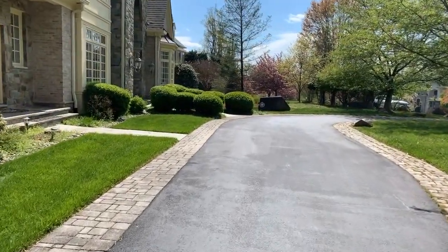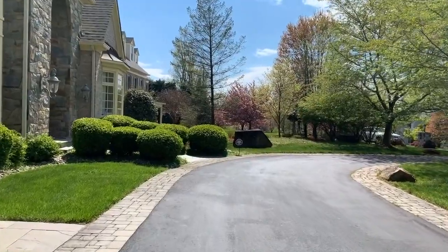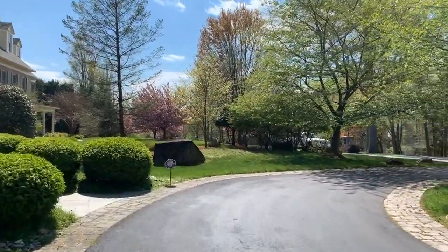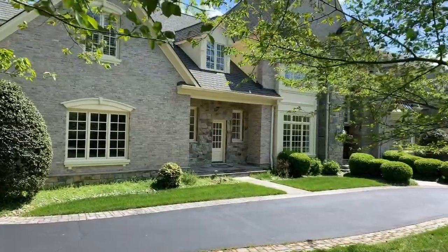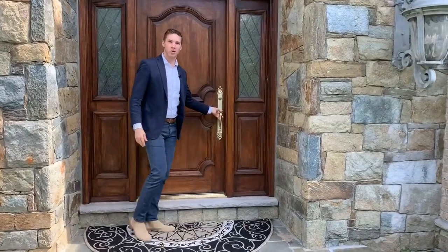Riverwood Drive is a quiet tree-lined cul-de-sac offering a sense of community and sanctuary, minutes from Potomac Village. This home is situated on a large lot and features six bedrooms, five full bathrooms, and two half baths over 7,700 square feet on three levels. All right, come on in, let's take a quick tour.